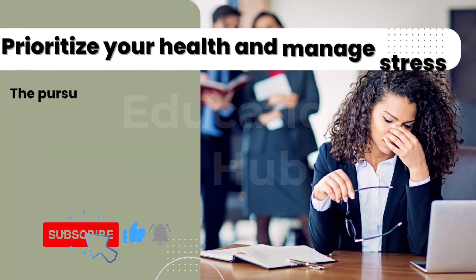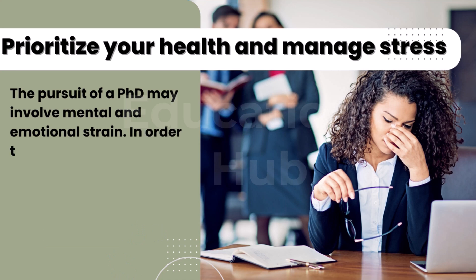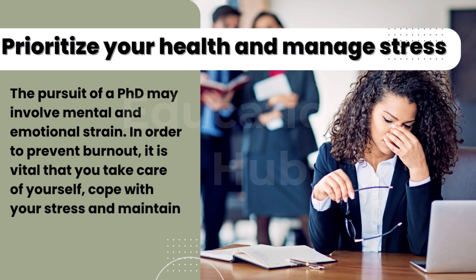Nine, prioritize your health and manage stress. The pursuit of a PhD may involve mental and emotional strain. In order to prevent burnout, it is vital that you take care of yourself, cope with your stress, and maintain a good balance between work and life.